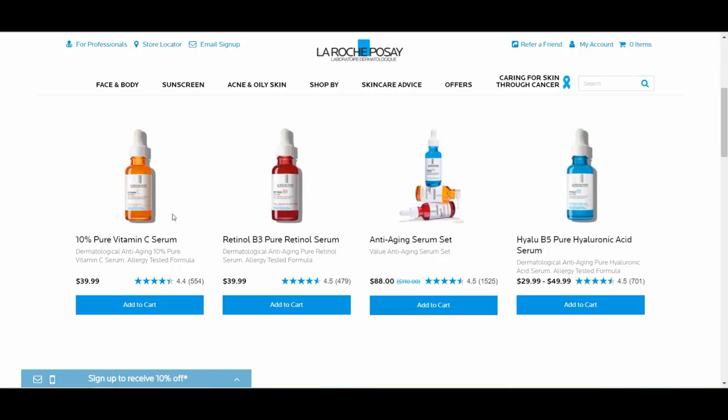The La Roche-Posay serum line also includes a Hyaluronic B5 Serum and a Retinol Serum. When I first saw this product, I was really excited and I just jumped onto the opportunity to try it — I didn't really take too much time looking at the ingredients. I just wanted to try a bunch of different vitamin C serums. There are a lot of vitamin C serums available in the market.